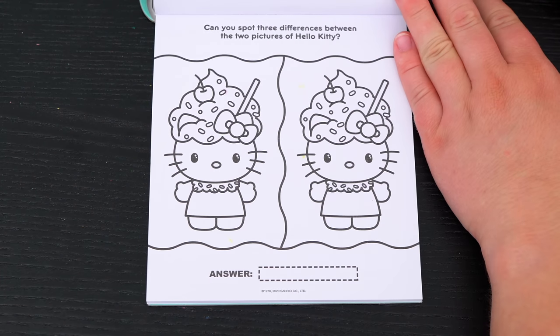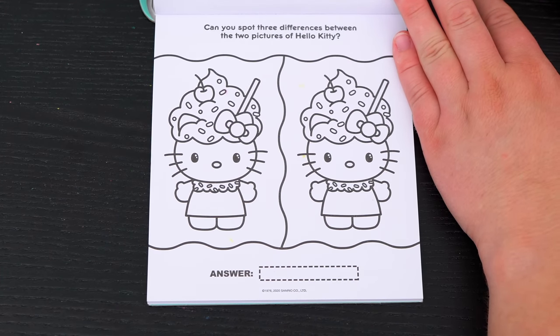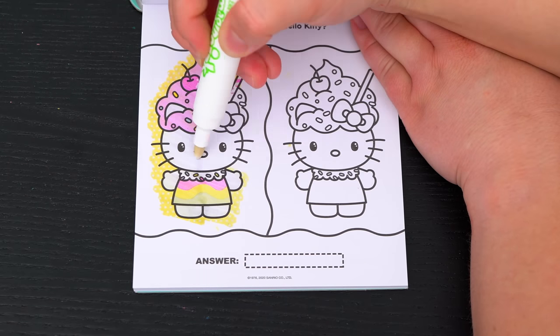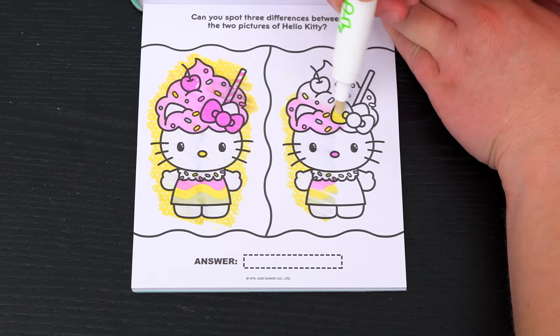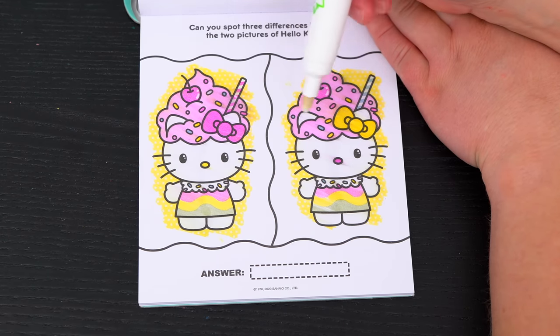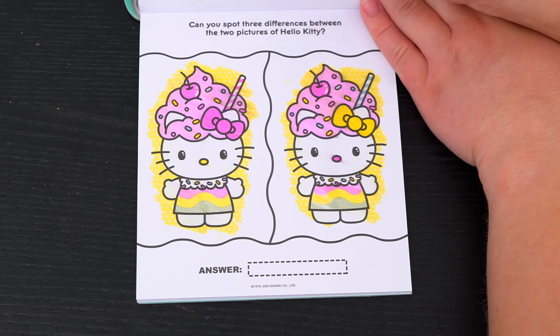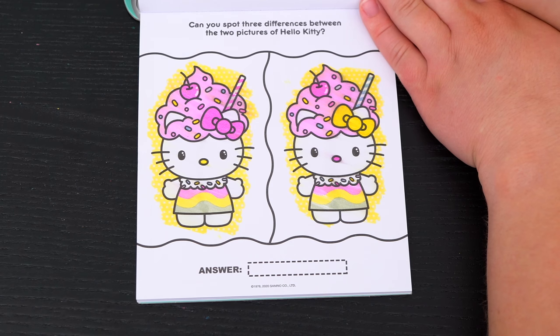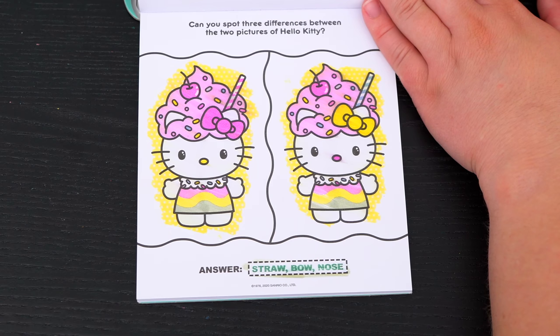Alright! Can you spot three differences between the two pictures of Hello Kitty? Okay, so the first difference is her bow is different colors! And look, this one has a yellow nose, but this one is pink! And the last difference is the straws are different colors! Yay, we got them right!